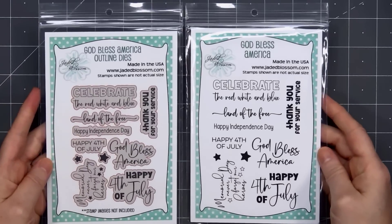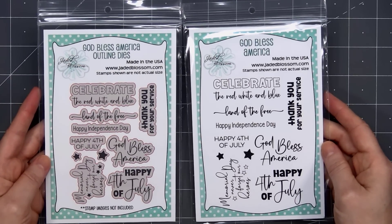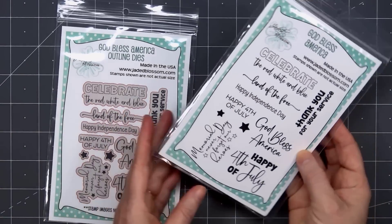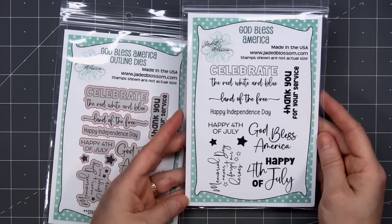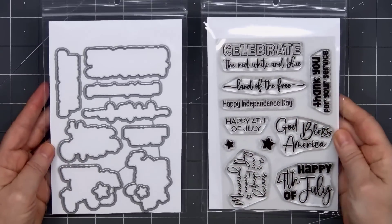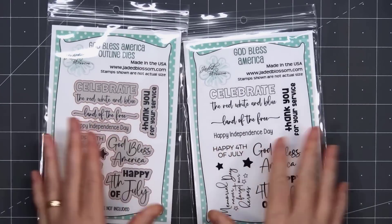Next we have a fantastic sentiment set called God Bless America. We have the stamp set and also the coordinating outline dies. I love these patriotic sentiments, and there are also two small solid stars you could use. This set will work for Memorial Day, 4th of July, and also Veterans Day, since it has the sentiment 'Thank you for your service.' I love making patriotic cards, so I know I will get a lot of use from this stamp and die set.